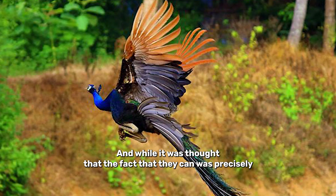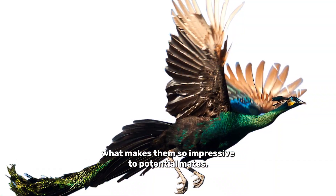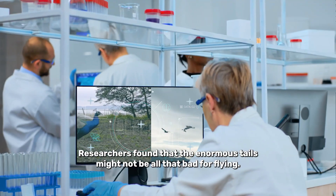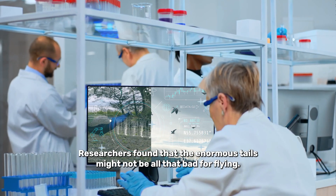The answer is yes, and while it was thought that the fact that they can was precisely what makes them so impressive to potential mates, researchers found that the enormous tails might not be all that bad for flying.